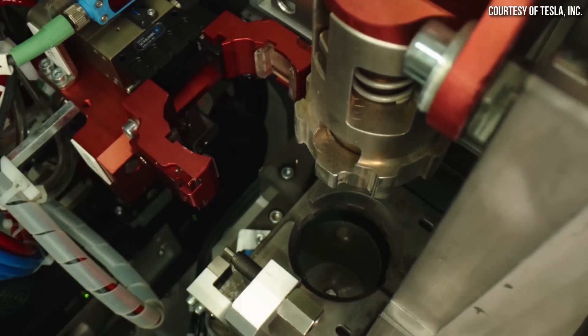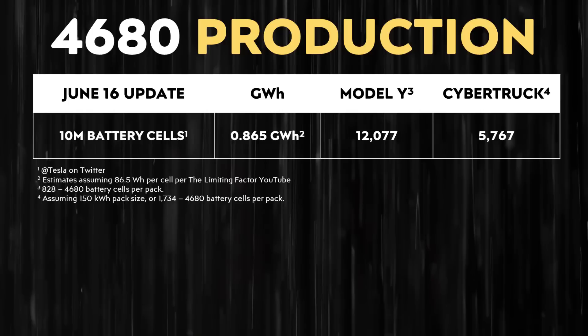That makes sense with what we know so far about Tesla's production rates. If we assume 86.5 watt hours per 4680 battery cell — a number that The Limiting Factor shared on YouTube based on a teardown of a Gen 1 4680 cell — obviously the Gen 2 cells being built at Gigafactory Texas probably have a little more energy than that. But let's go off that number since we don't want to completely guess. Using that number, 10 million battery cells would equate to a little less than one gigawatt hour of batteries.